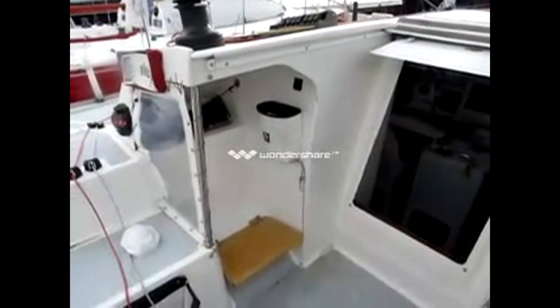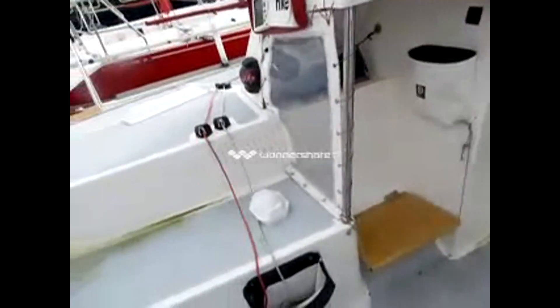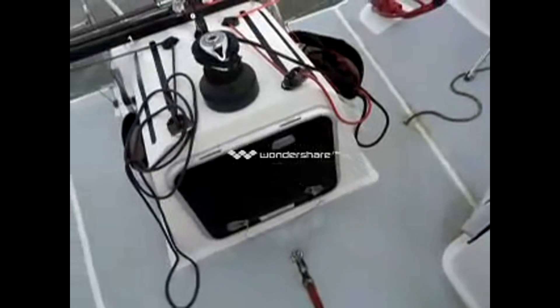Starting to get in the cockpit. You can see you've got nice little cuddies to keep out of the weather for a long distance when sailing in poor weather. Nice wide cockpit. Lots of safety points.